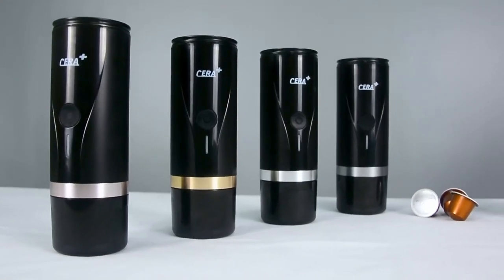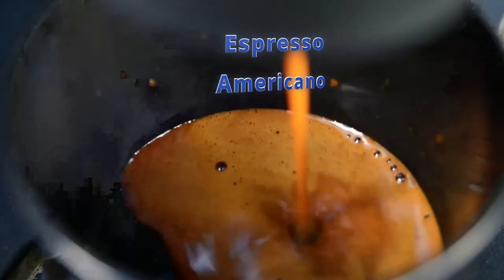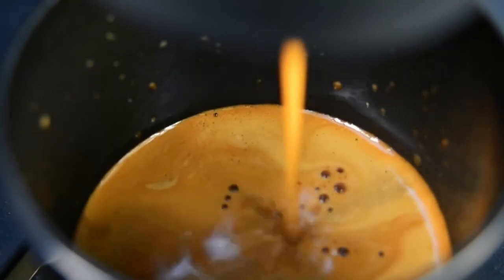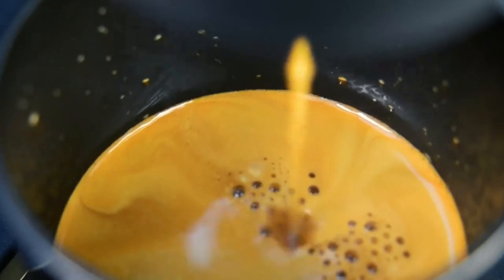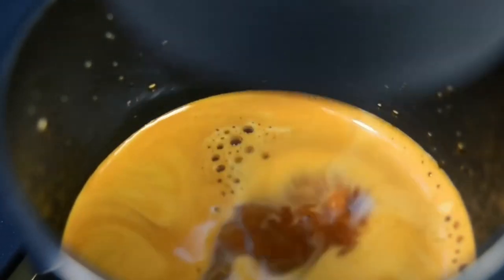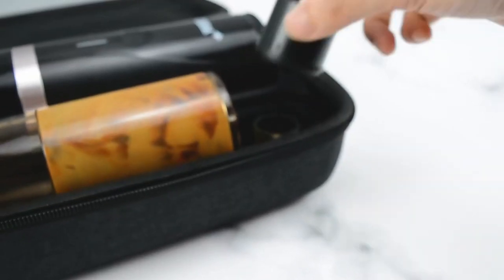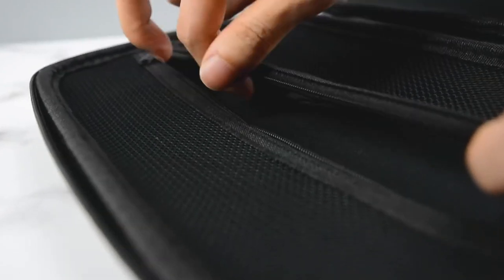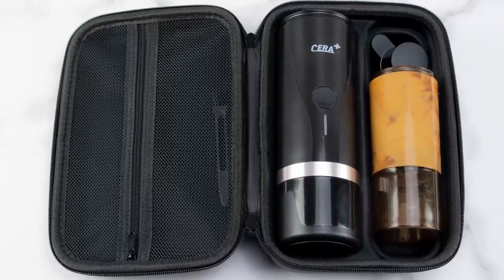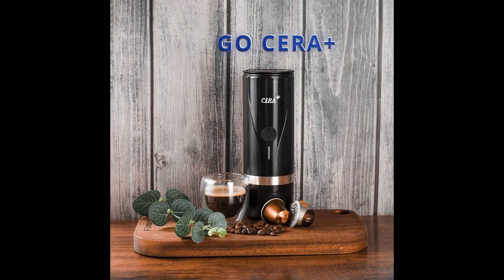Introducing the Serra Plus Portable Mini Espresso Machine — lightweight, ultra-portable, and ready to brew in just minutes. Get ready for perfect Italian espresso, Americano, latte, and cappuccino. With a built-in rechargeable battery, enjoy up to five cups of piping hot espresso anytime, anywhere. Boil dry protection, premium accessories, and more — it's all about your coffee satisfaction. Elevate your coffee game with the ultimate portable espresso experience. Choose your flavor, choose your adventure. Go Serra Plus!